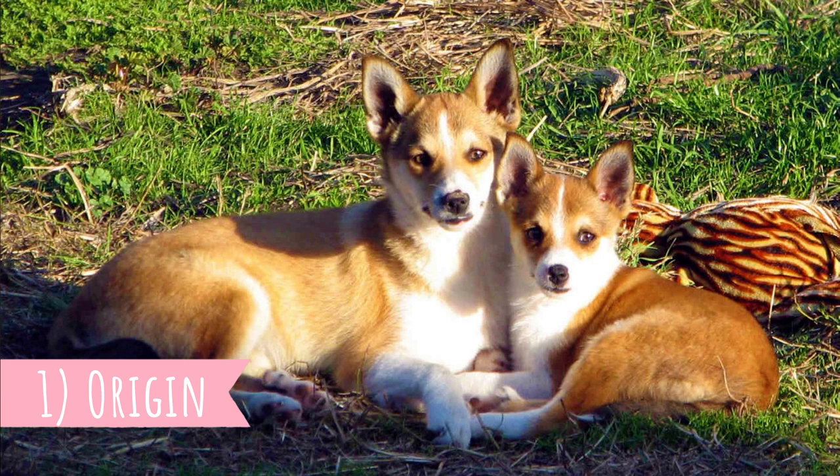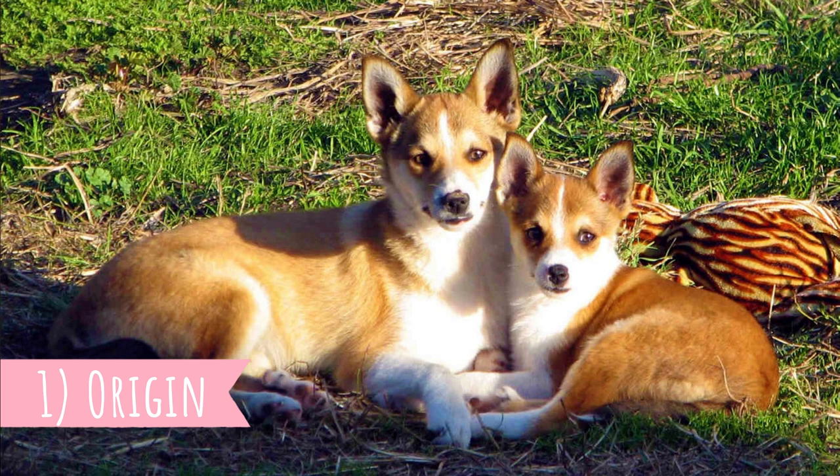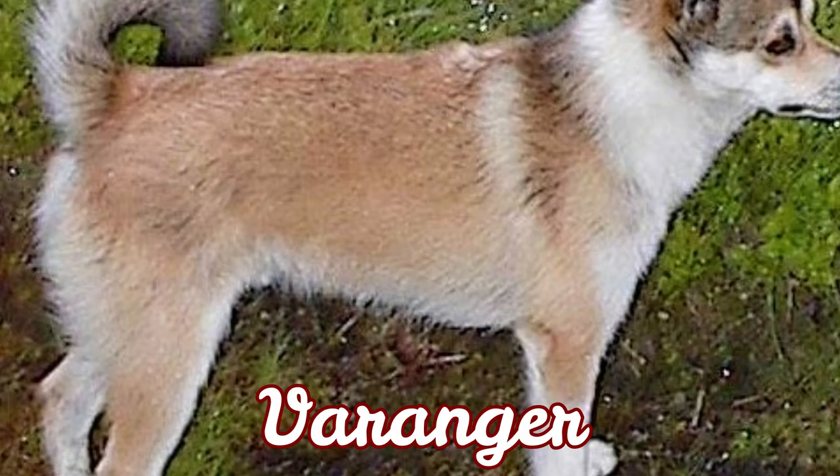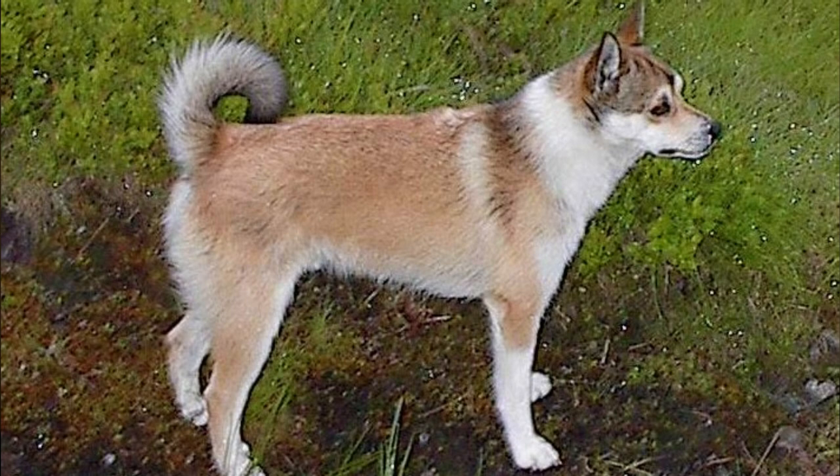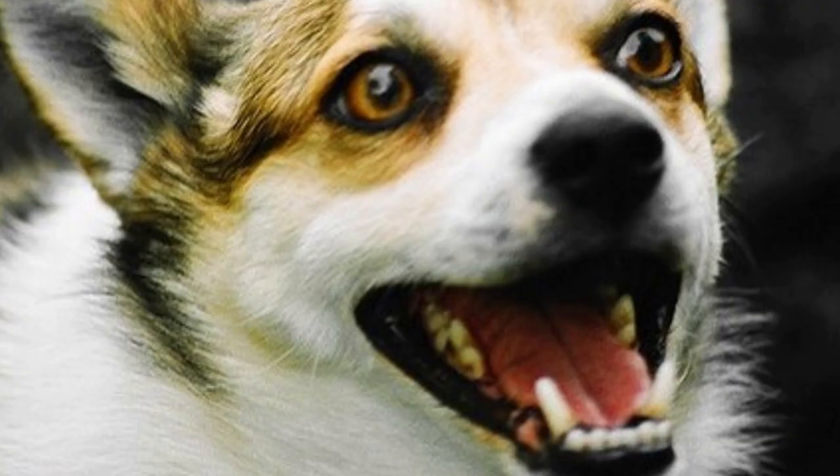Number one: origin. It's believed that this is the most ancient breed of all Nordic dogs and they were around before the last ice age. They are probably related to Varangar, the dog breed that lived about 5,000 years ago in Lapland. Both the Norwegian Lundehund and Varangar have two fewer teeth than all other dog breeds.